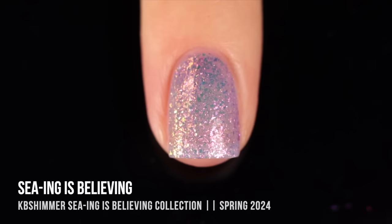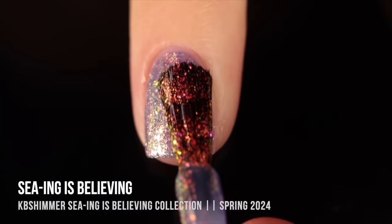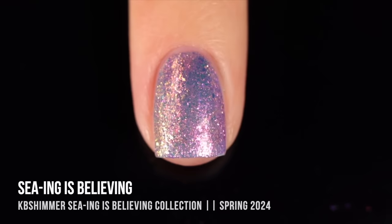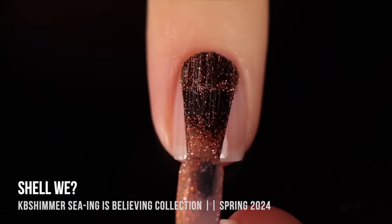Moving on, we have the shade Seeing Is Believing, described as a lavender base totally packed with iridescent flakies. The main colors I see are a pinky to fuchsia that shifts into orange into gold, with a little bit of green and blue around the edges. Having it in that lavender jelly base makes all the colors pop at once depending on how you move your nail. Stunning coverage in two coats.